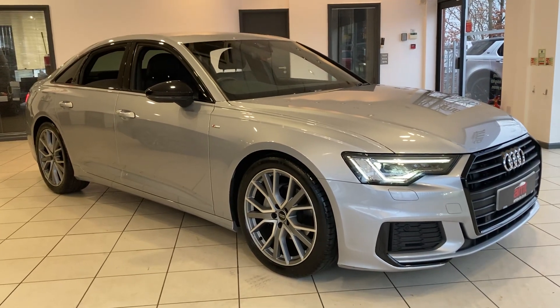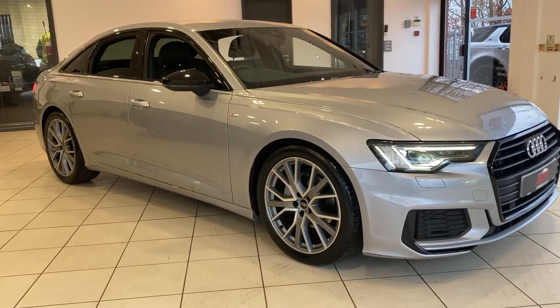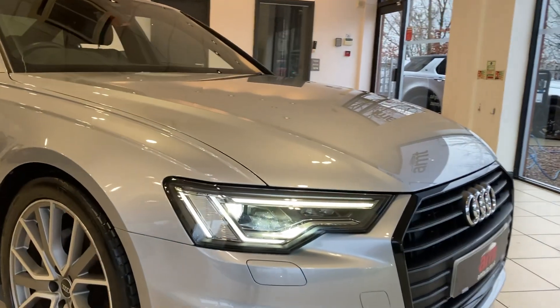Hi and welcome to A&T Specialist Cars in Birmingham, where today I have the pleasure of offering you this stunning 2021 registered Audi A6 S-Line Black Edition. You can see it comes with the usual Black Edition treatment to the front bumper and the front grille.